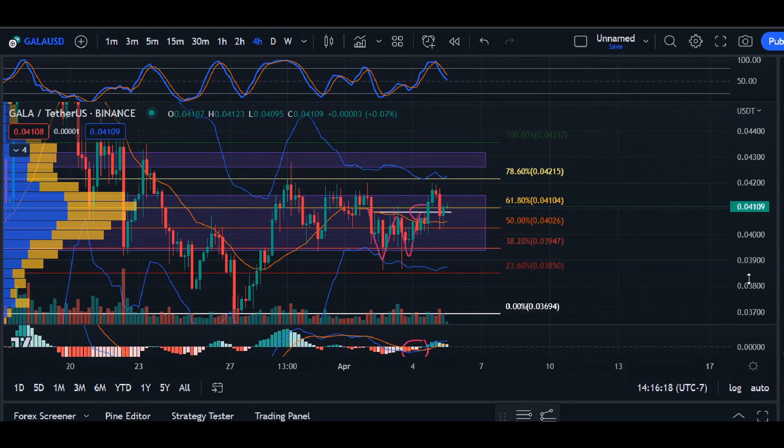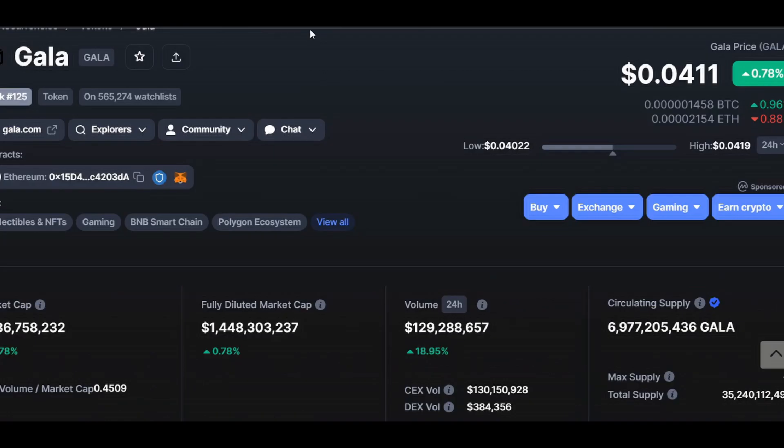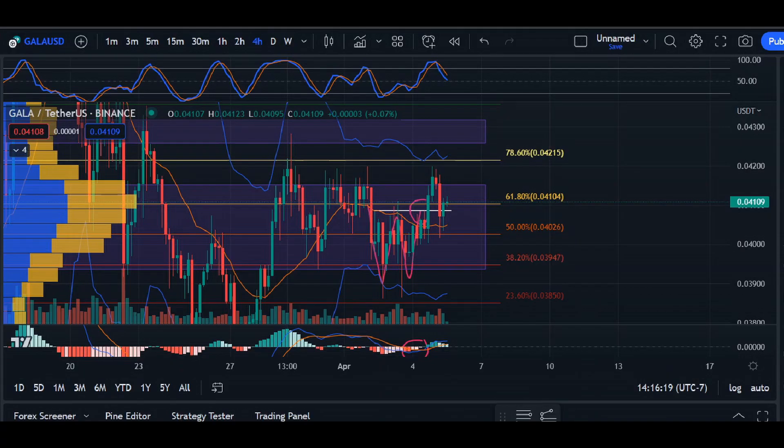Hey, what's up everyone, welcome back. In today's video update for Gala, we are trading at 0.0411, 24-hour volume is up 18%, and market cap is up 0.78%. In today's video we're going to go over the immediate short term on the four-hour timeframe.